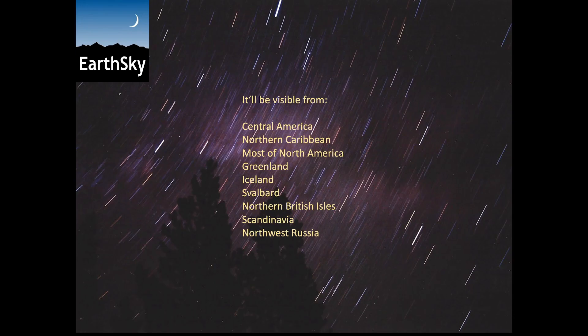This occultation will be visible from these locations: Central America, Northern Caribbean, most of North America, Greenland, Iceland, Svalbard, Northern British Isles, Scandinavia, and Northwest Russia.